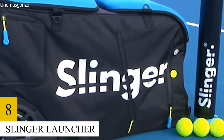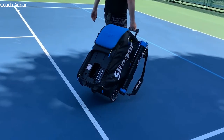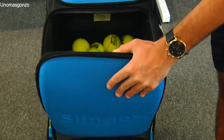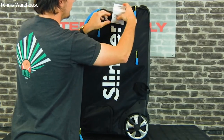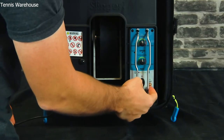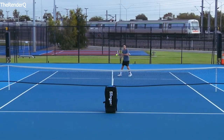Number 8: Slinger Launcher. In addition to being a fantastic football launcher, the Slinger Launcher doubles as a multi-purpose tennis bag with storage for up to 144 tennis balls, rackets, and other tennis accessories. There are numerous compartments to save your valuables and keys, as well as a wire to charge your phone. The Slinger Launcher is portable and lightweight, and it just takes a few minutes to set up for use.